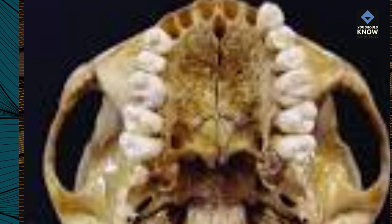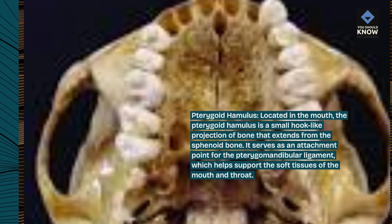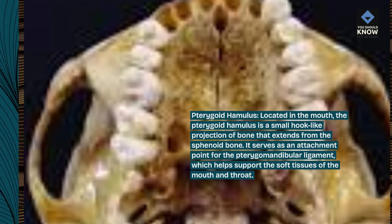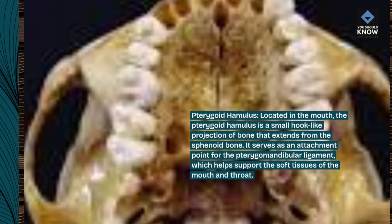Pterygoid hamulus. Located in the mouth, the pterygoid hamulus is a small hook-like projection of bone that extends from the sphenoid bone. It serves as an attachment point for the pterygomandibular ligament, which helps support the soft tissues of the mouth and throat.